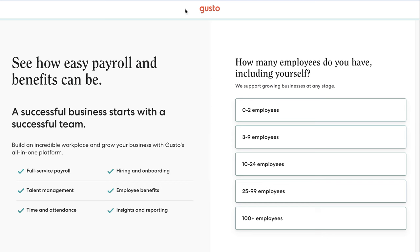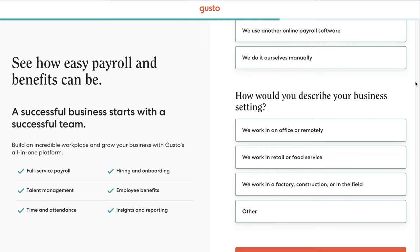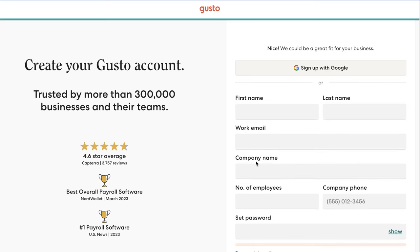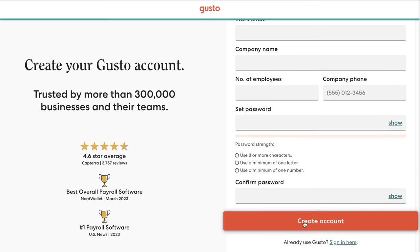They've never messed up on any of the paperwork and their customer service is also extremely strong. If you click on the link down below, it's going to take you to a landing page where you sign up for Gusto. They offer full service payroll, you can manage your team, track time and attendance, hire people, onboard them, have employee benefits, and get access to a bunch of insights and reporting. You'll select the number of employees, how you currently run payroll, and describe your business setting. After that, you'll enter your name, work email, company name, number of employees, company phone, and set a password, then click create an account.